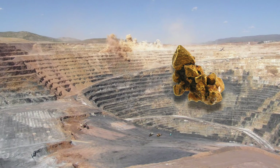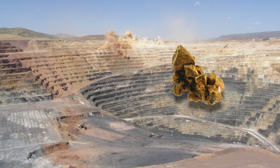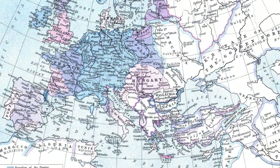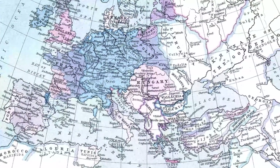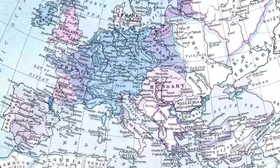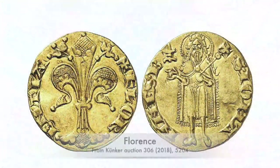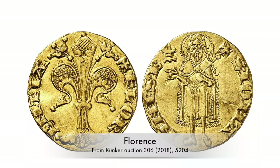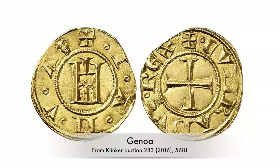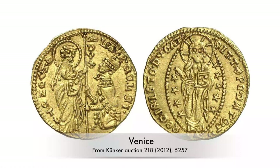Gold deposits are distributed unevenly across the globe. There are some countries with rich gold mines, whereas some other regions only have the tiniest amount of gold at their disposal — as did, for example, the Holy Roman Empire. Hence the markets there had a problem when the Italian city-states introduced gold coins for international trade.